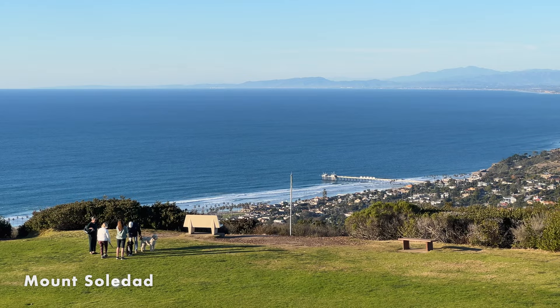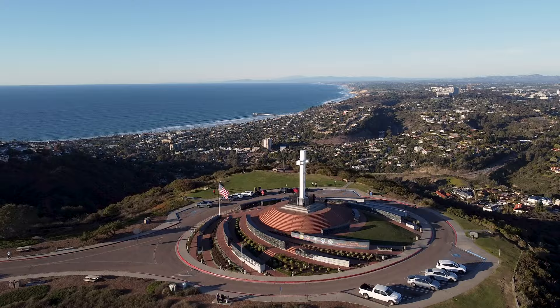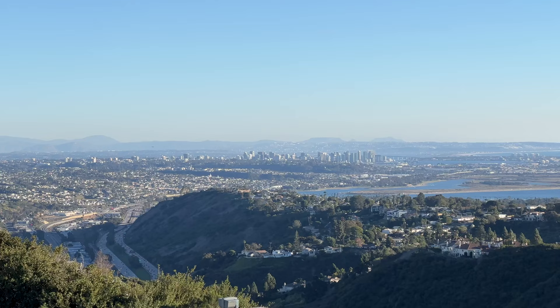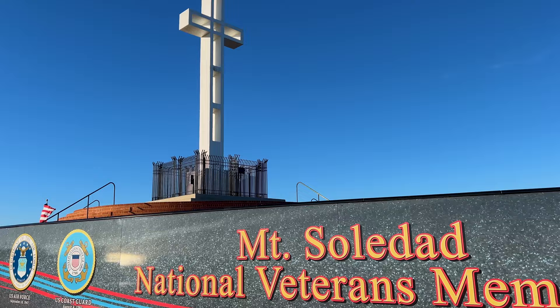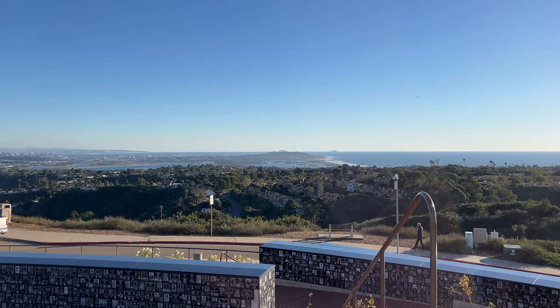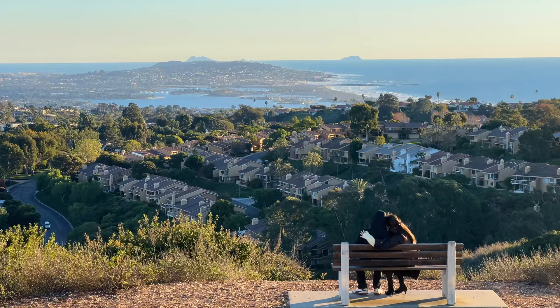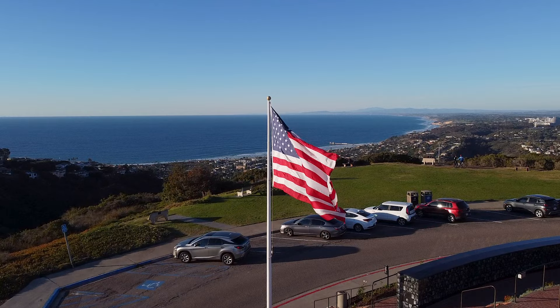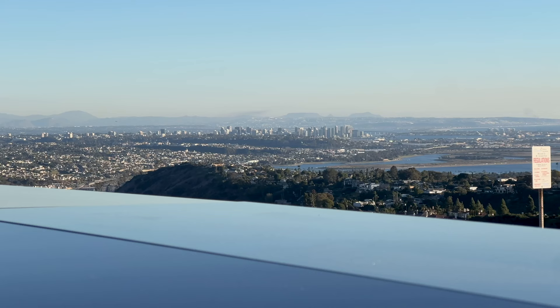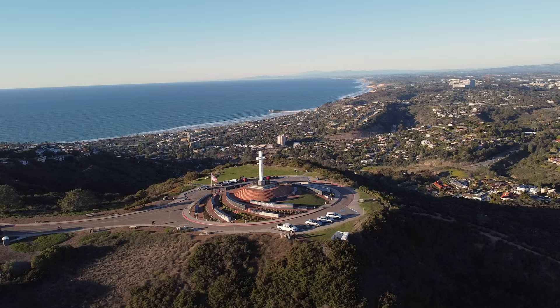At the top of the mountain you'll find Mount Soledad. At 823 feet high, it's one of the most prominent landmarks in San Diego. Here you'll see the Mount Soledad Cross and the Veterans Memorial, which honors US veterans from all eras with over 6,000 black granite plaques commemorating their service. From here you'll have an almost 360-degree view of all of San Diego, and on clear days you can see as far south as Mexico and as far north as Orange County, and even the Catalina and Coronado Islands in the distance.